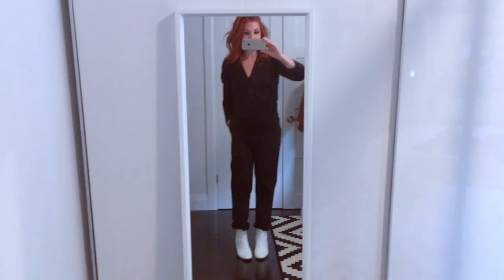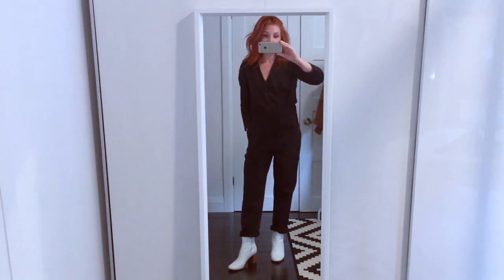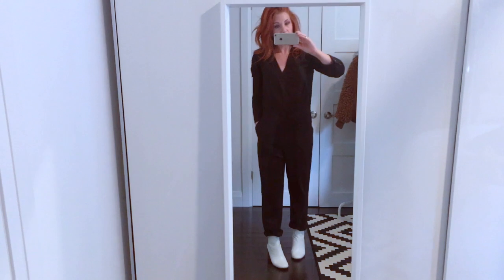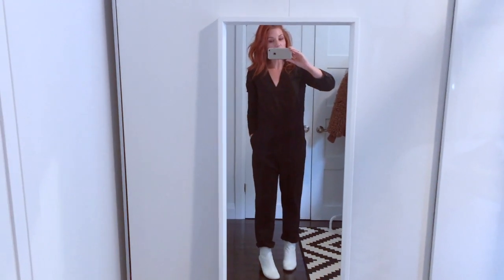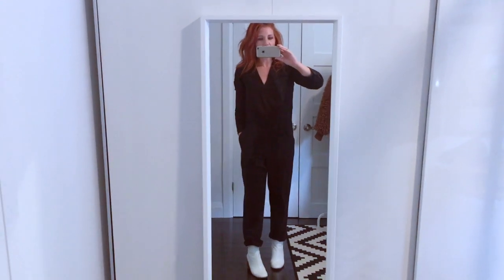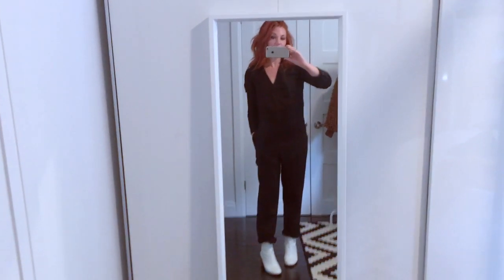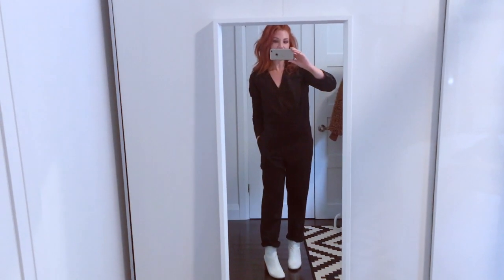I haven't even exhausted all of my different looks from my capsule wardrobe, but you get an idea of how just the addition of something like a pair of white booties — and a few new pieces — can totally change your wardrobe and make use of your existing pieces. Happy capsuling! Until my next YouTube video, bye.